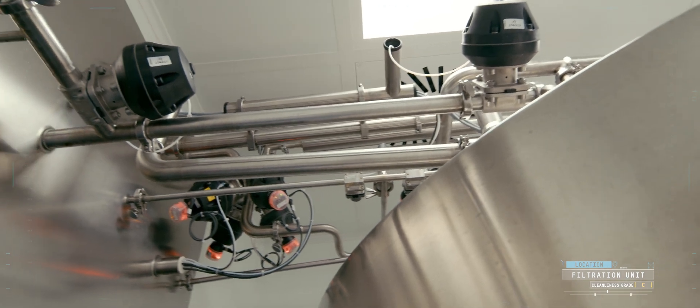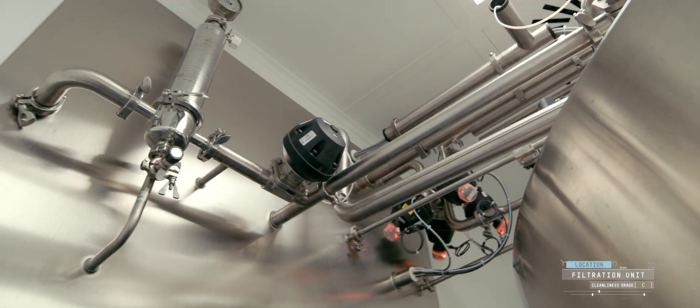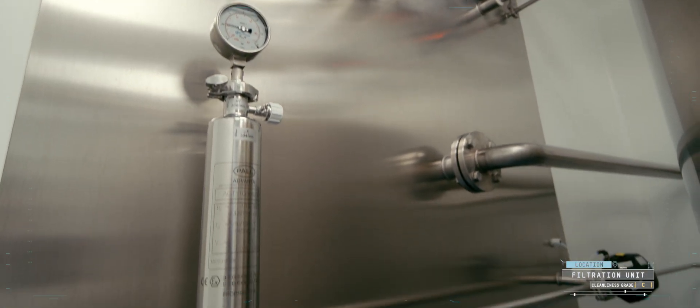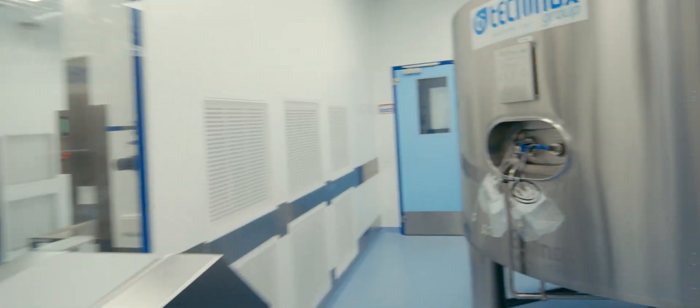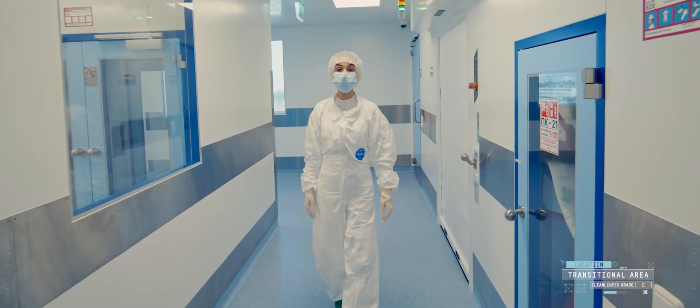Exposed shutoff valves and equipment are minimized in our facilities, because this necessitates additional daily treatment and disinfection. All utility equipment is in the technical area — it includes heat exchangers, pumps, valves, and other instrumentation. Our guide will continue telling you about it. She is waiting for you already. Without further ado, let's go!